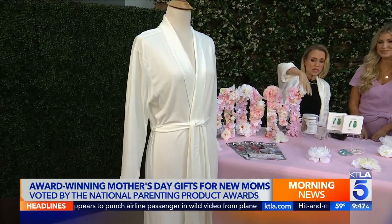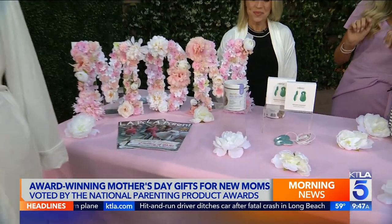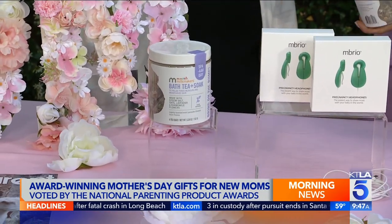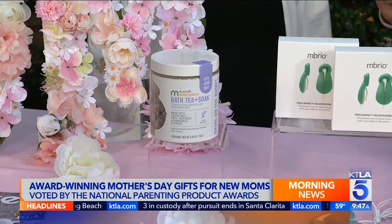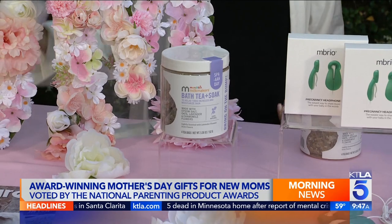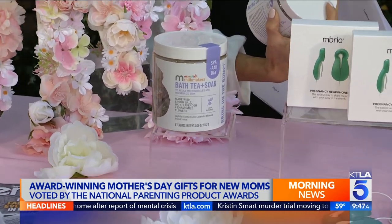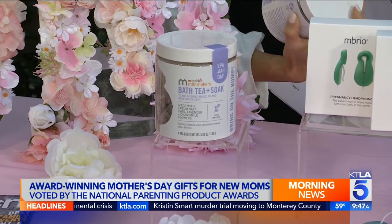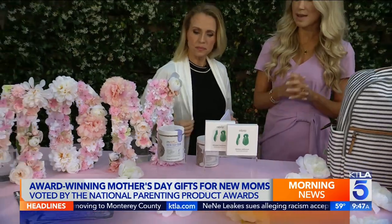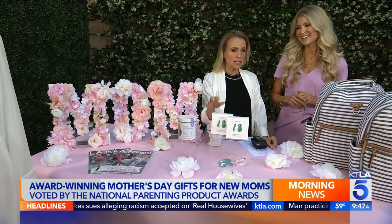Now for those tired, achy muscles, treat mom to an at-home spa with this Milkmaker's Bath Tea and Soak by Munchkin brand. It is made with all-natural ingredients — lavender, chamomile, rolled oats, Epsom salt. It relieves achy muscles and leaves your skin nice and soft. It is pregnancy safe. Pair this with the robe and you have a perfect at-home spa gift for mom. You drop one of the sachets into the bath, or two depending on how much you feel.